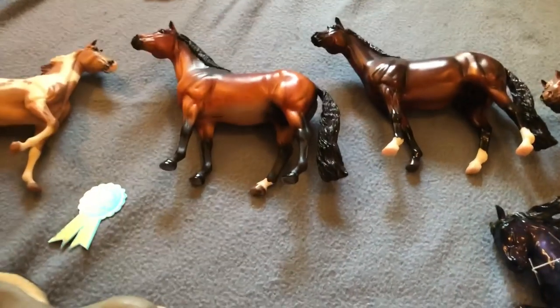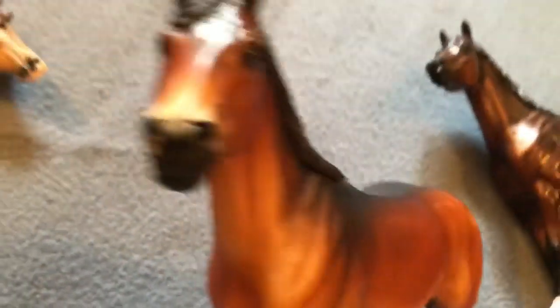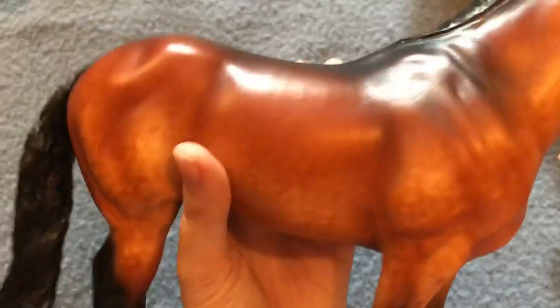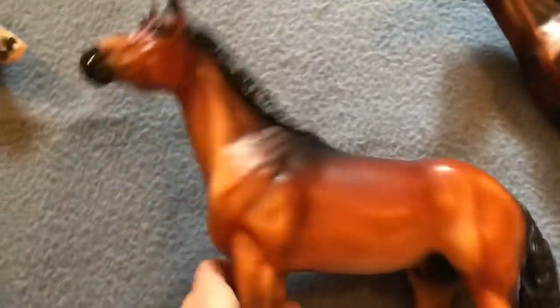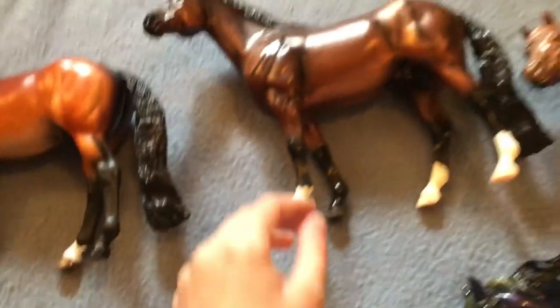It would not be Briarfest without picking up some Idacuses, so let's get into it. The first one I picked up was a custom for $100, found in one of the bigger rooms. He's just so pretty — I love his shade and his dapples, and he's signed. I saw an Idacus custom in one of the very first rooms I walked into and just grabbed it. That's just how it works with me.